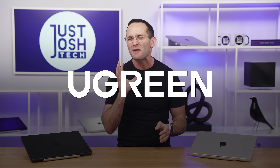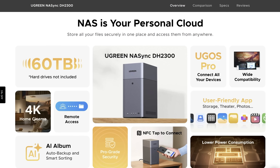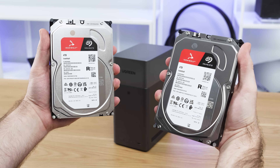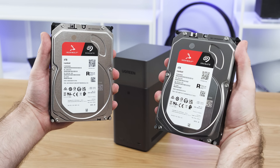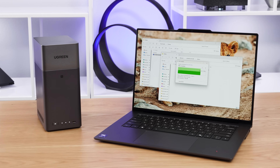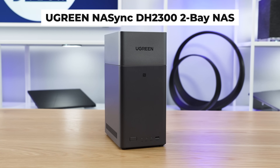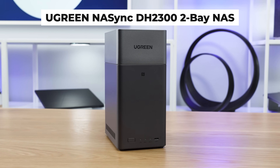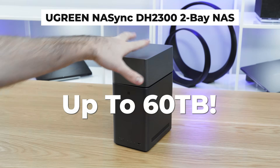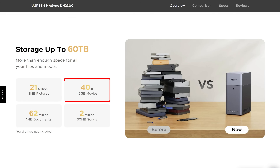Ugreen are quickly becoming one of the best backup solutions in the entire NAS space. If you don't know what a NAS is, it's kind of like cloud storage but it keeps your data locally, safely on your own hard drives on your own network. This means you don't have to pay monthly fees and it's much faster to access your files. They've just added their DH2300 to their lineup — it can fit two hard drives for up to 60 terabytes of storage, which Ugreen say is around 20 million pictures, 40,000 movies, or 62 million files.